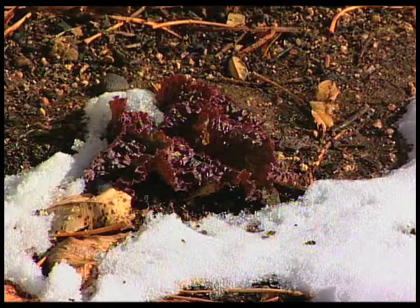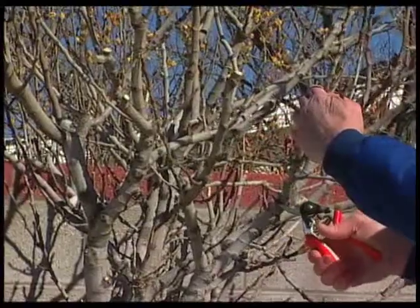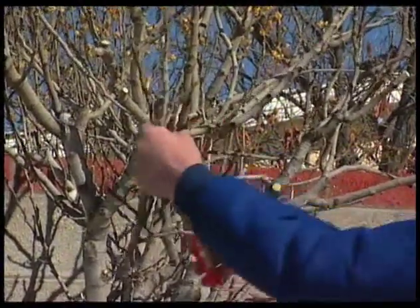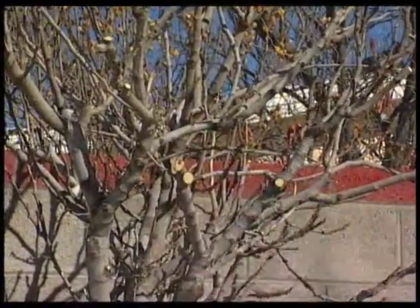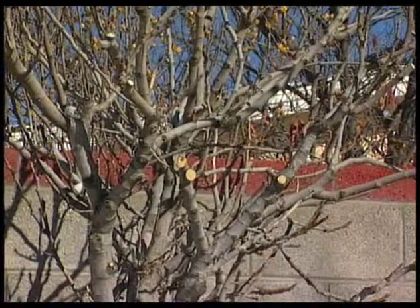Yeah. Well, I see something else people ask about in the winter — you've got some figs. When do you prune your fig tree? Curtis, I prune my fig tree about this time of the year, every year. This is the first of February, and that seems to be a very appropriate time to prune it and take some cuttings to start new fig trees. Well, let's go do that.